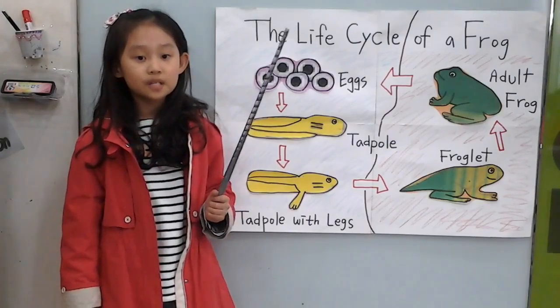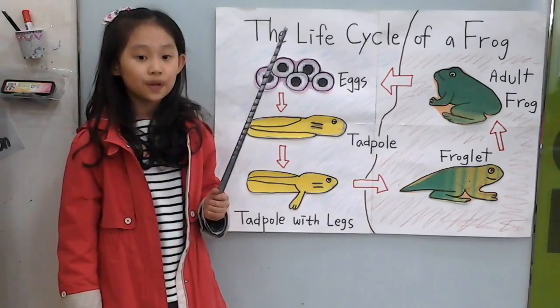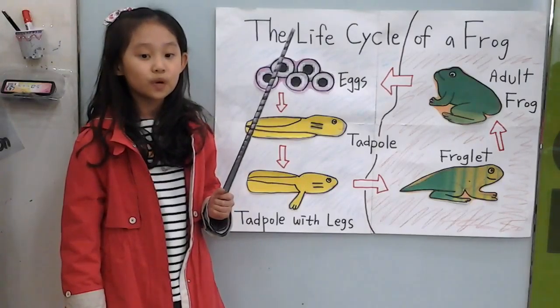Frogs are amphibians. Amphibians are cold-blooded. They use their skin to breathe. They take in oxygen with the skin.